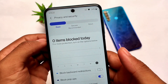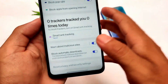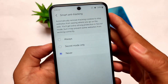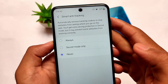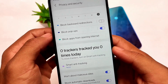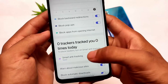One of the best things about this browser is its privacy and security features. It includes block pop-ups, block backward redirections, and smart anti-tracking — one of my favorite features that I don't think you get in any other browser. It also automatically moves tracking cookies to stop websites from seeing where you are going, and blocks automatic downloads. No viruses, nothing else — very useful.